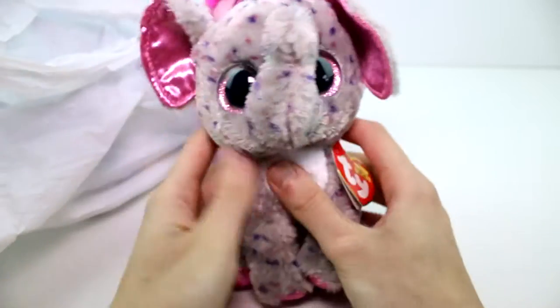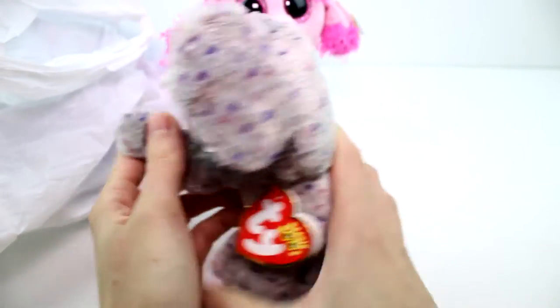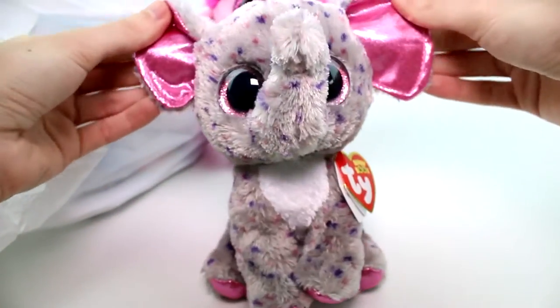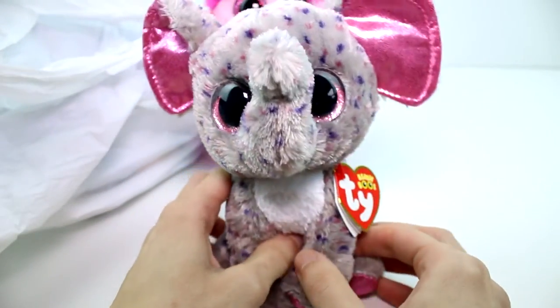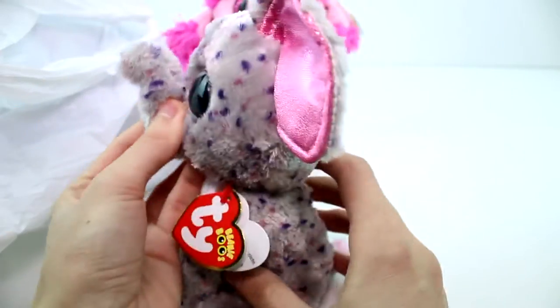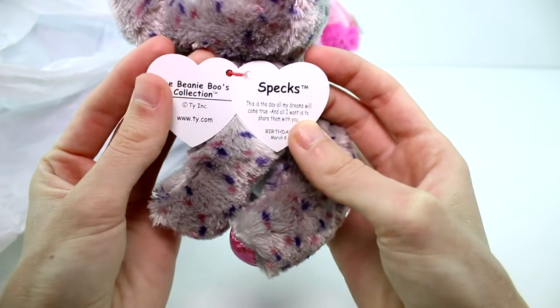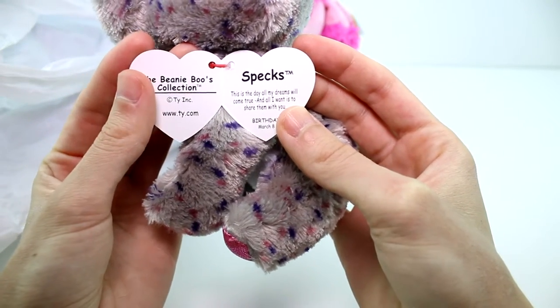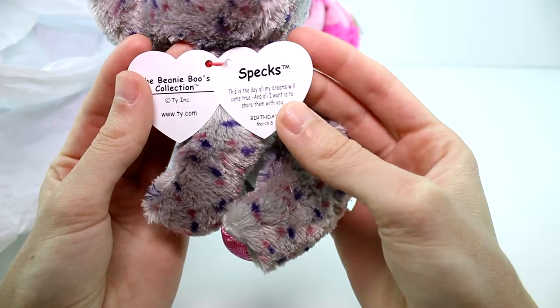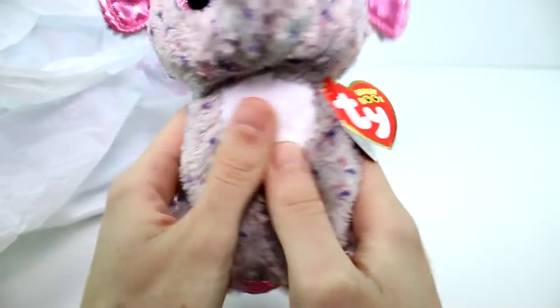Let's go ahead and grab another one. We have a cute, adorable little elephant. Oh my goodness, look at her cute little spots. I love the shiny pink fabric in her ears and on the bottom of her little feet. I think she looks so cute. I saw her little face and I was like, oh my goodness, your little nose. Let's go ahead and check out her tag. Her name is Specs. "This is the day all my dreams will come true and all I want is to share them with you." Birthday March 8th.